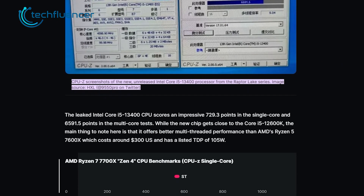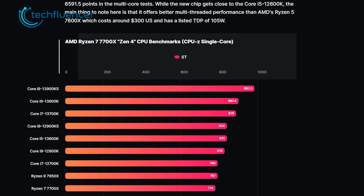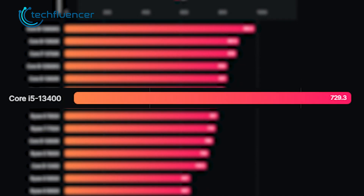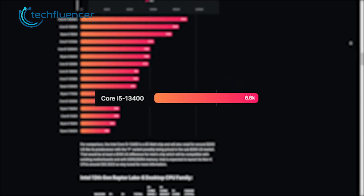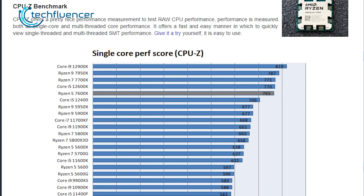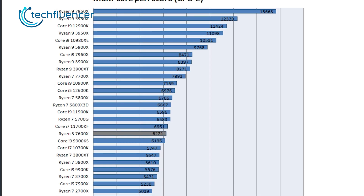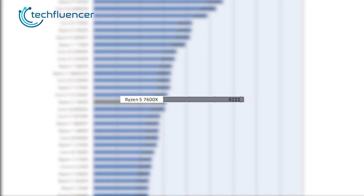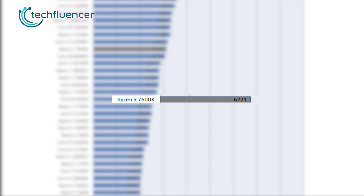Now on to their performance. According to the leaked CPU-Z benchmark shown by 9550Pro, the Core i5-13400 extracted about 729.3 points in single-core performance and a whopping 6,591.5 points in multi-core testing. On the other side of the spectrum, the Ryzen 5 7600X extracts about 765 points in CPU-Z single-core testing, which is slightly higher compared to the i5-13400. However, things take a drastic turn in multi-core performance, as the Ryzen 5 7600X yields about 6,221 points — lower than what Team Blue's budget chip is offering.